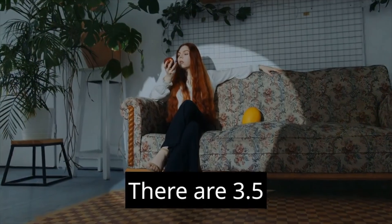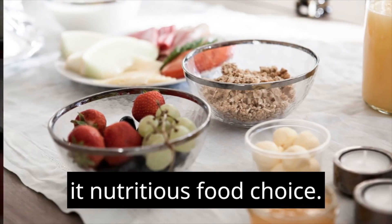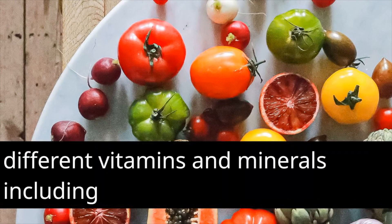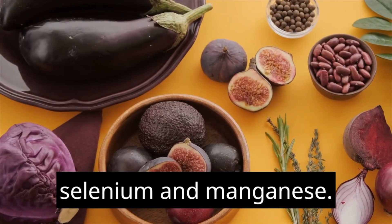There are 3.5 grams of fiber in one cup of brown rice, making it a nutritious food choice. In addition to this, it is an excellent source of a number of different vitamins and minerals, including magnesium, selenium, and manganese.